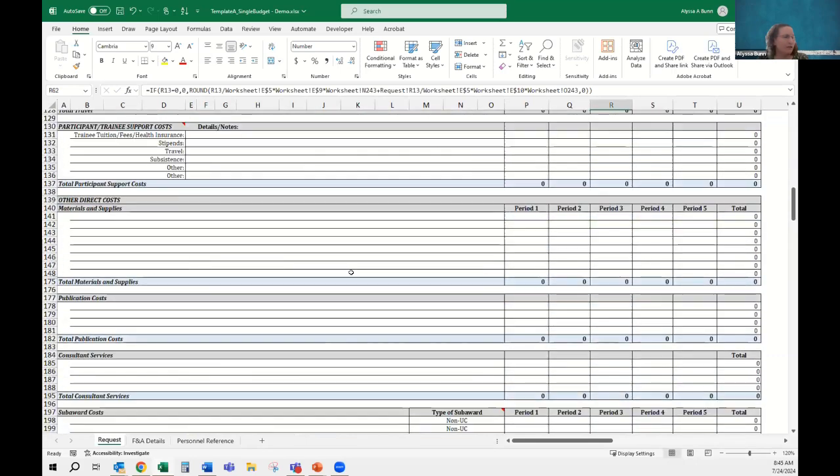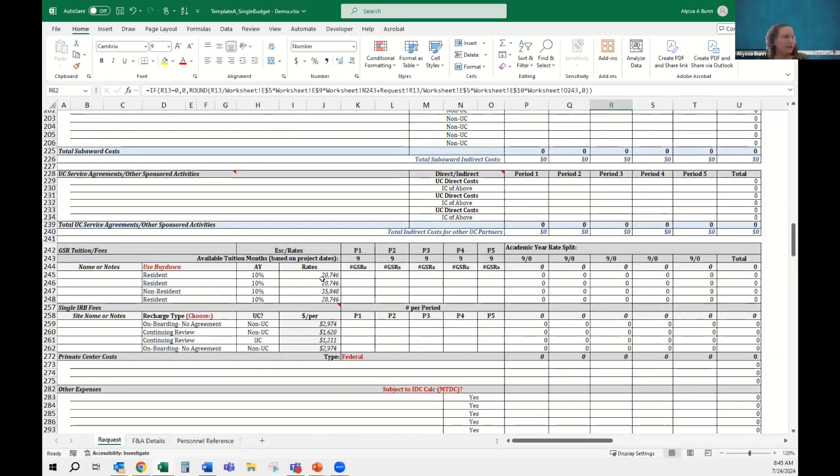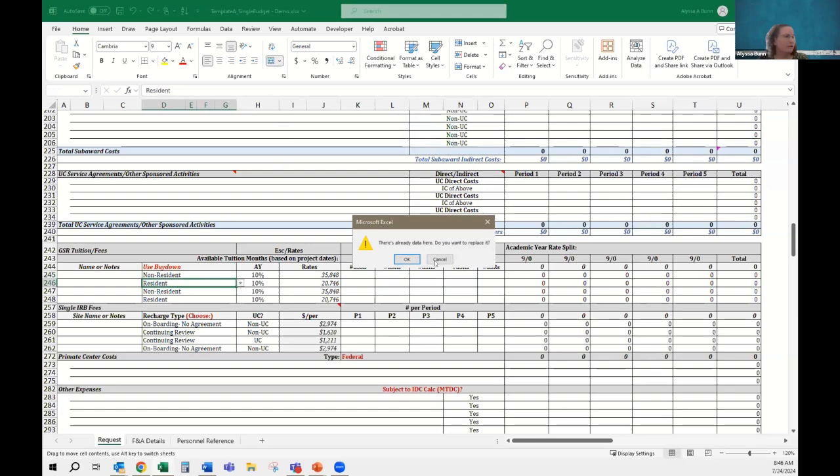One more change: down in the tuition and fees section, these rates will now change based on whether you pick resident or non-resident. You don't have to pick the line or look it up — you can just change it to resident or non-resident and go forward on each line. That should be helpful.